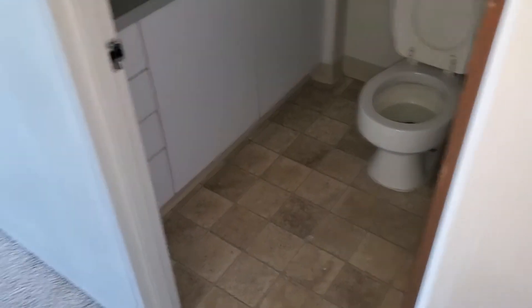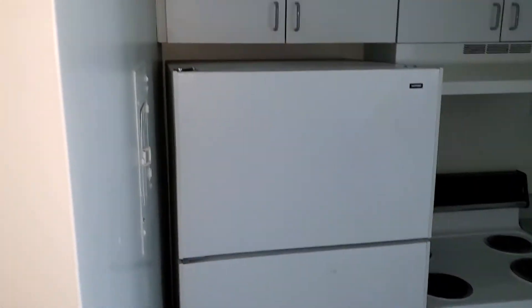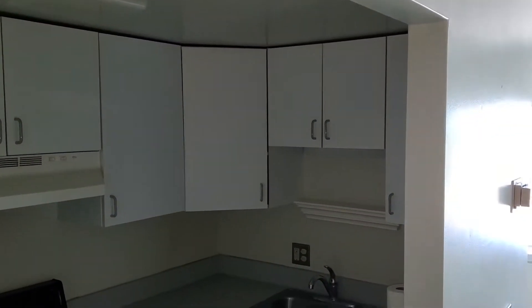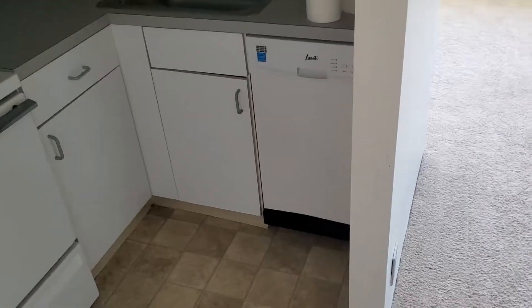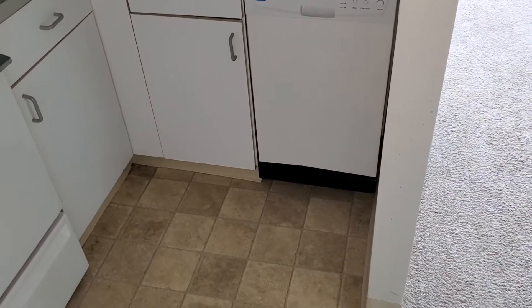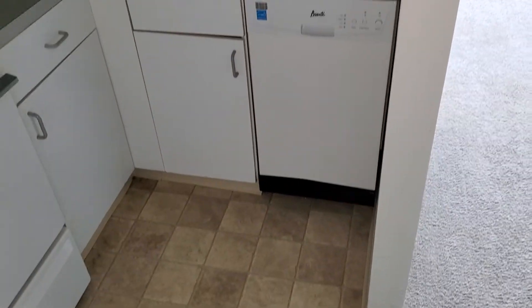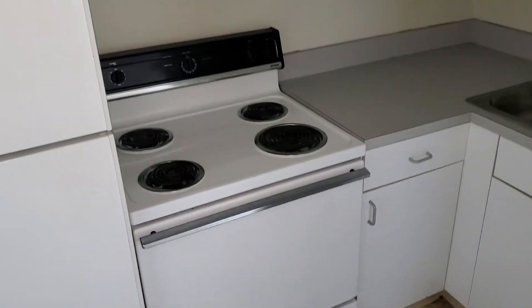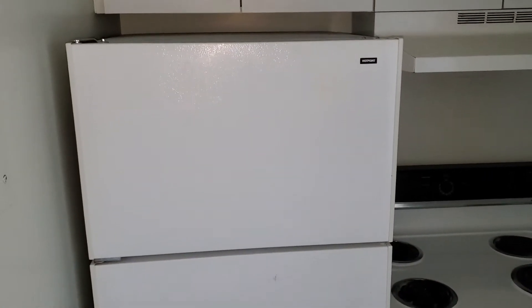Immediately to your right is the bathroom — we will get to that at the end of the tour. Immediately to your left is the kitchen. You can see you've got a lot of cabinetry, and you have a miniature efficiency dishwasher, but it's perfect for one person.